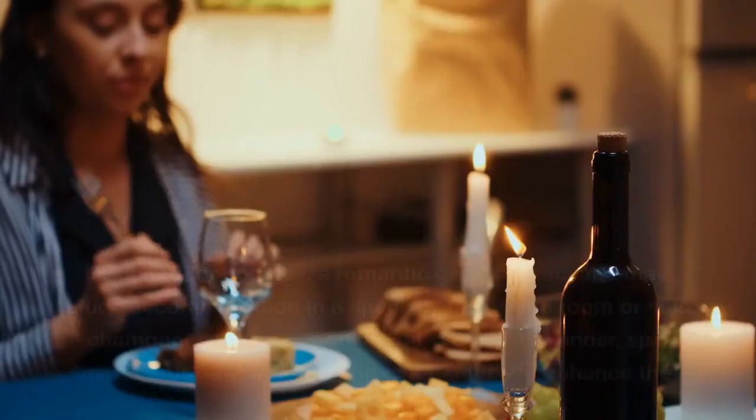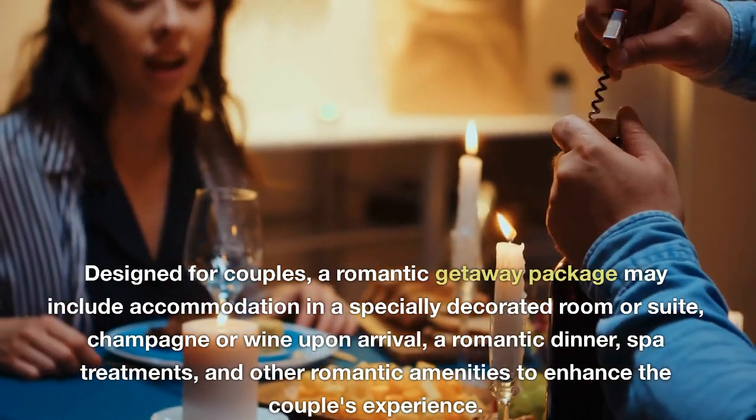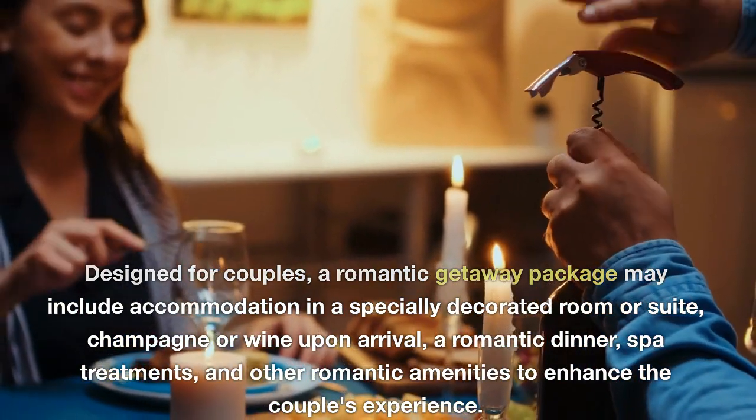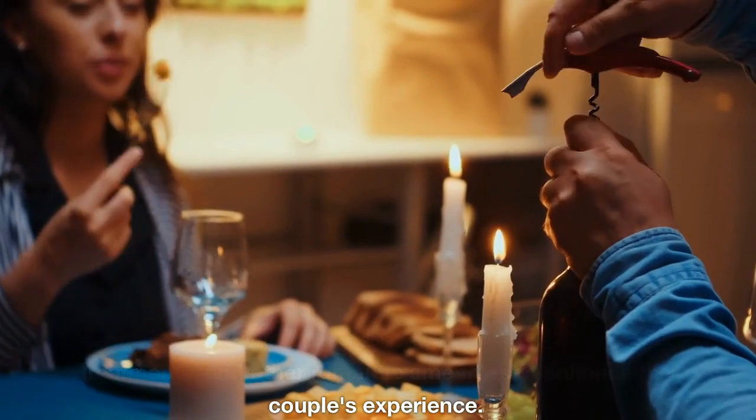Romantic getaway package. Designed for couples, a romantic getaway package may include accommodation in a specially decorated room or suite, champagne or wine, a romantic dinner, spa treatments, and other romantic amenities to enhance the couple's experience.